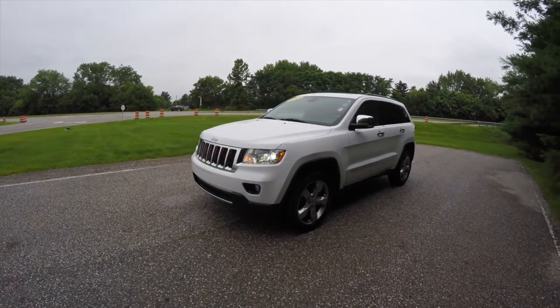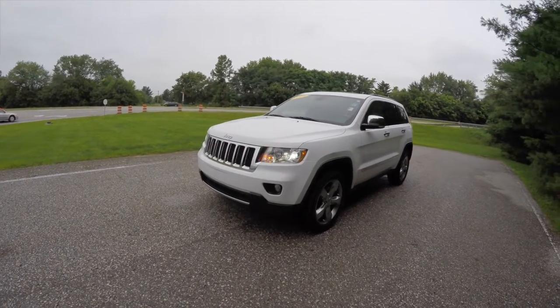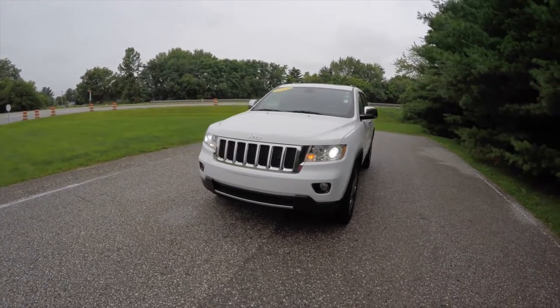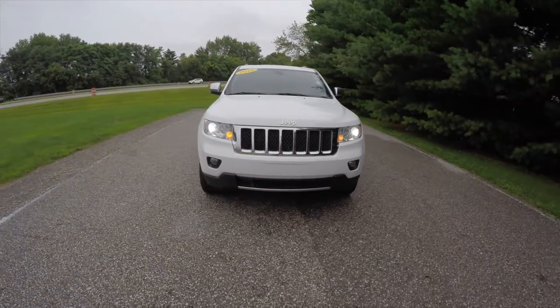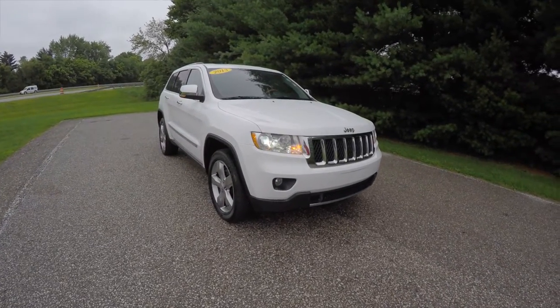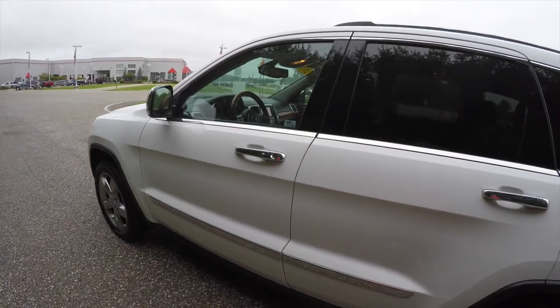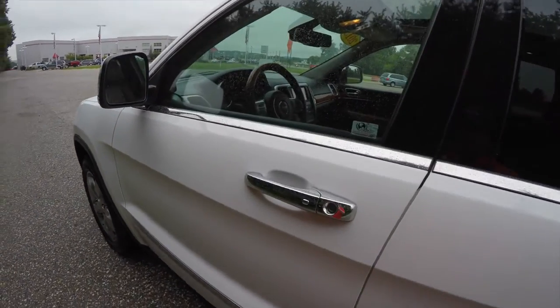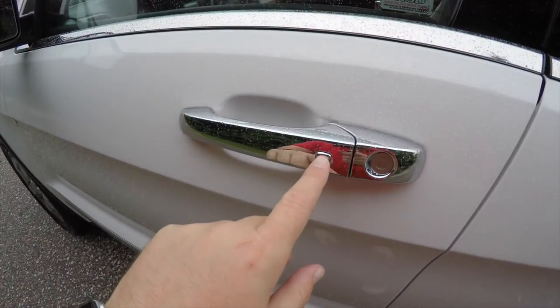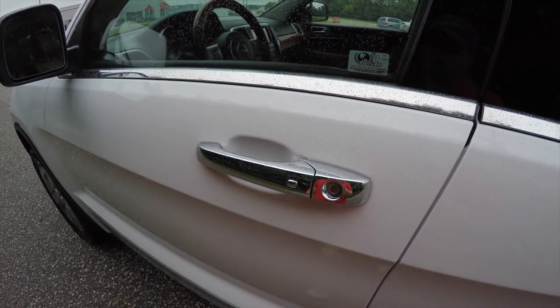Using the remote start system is easy — just double press the remote start button on the key fob. Using keyless entry and go is easy by keeping the key fob in your purse or pocket. To lock the vehicle, locate the chrome button on the door handle; the horn will chirp and the vehicle will lock. To unlock, simply grab the handle as you would to open it.